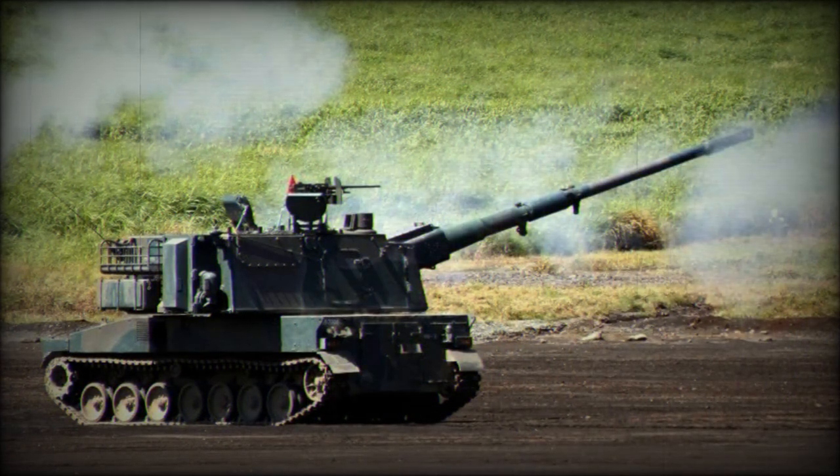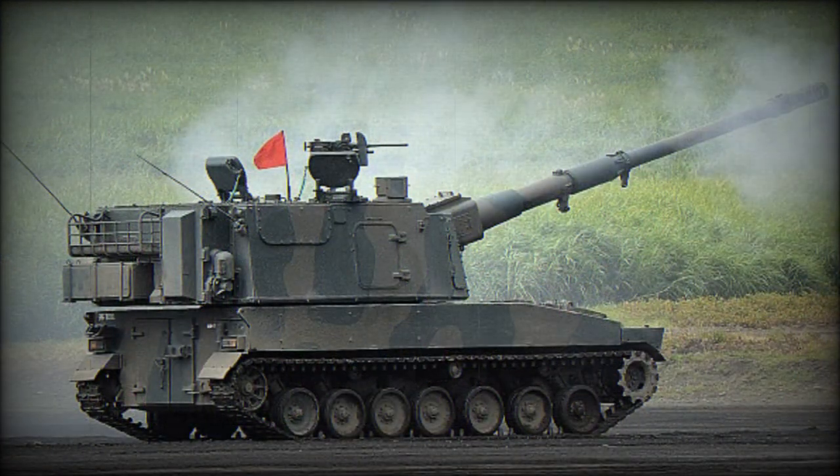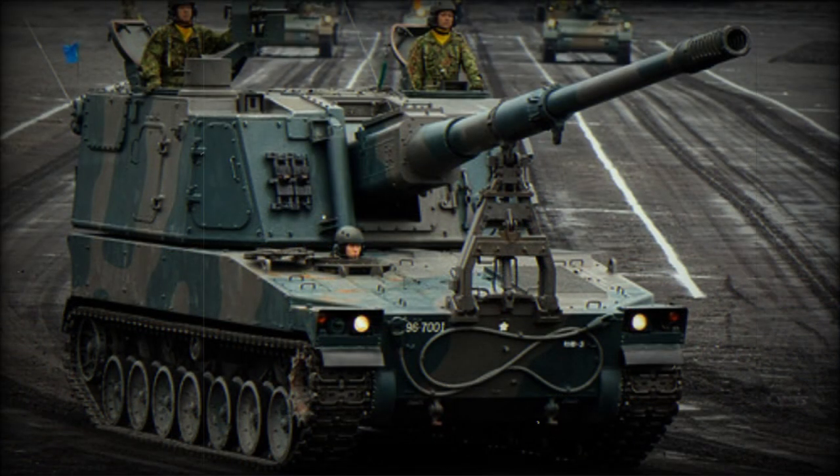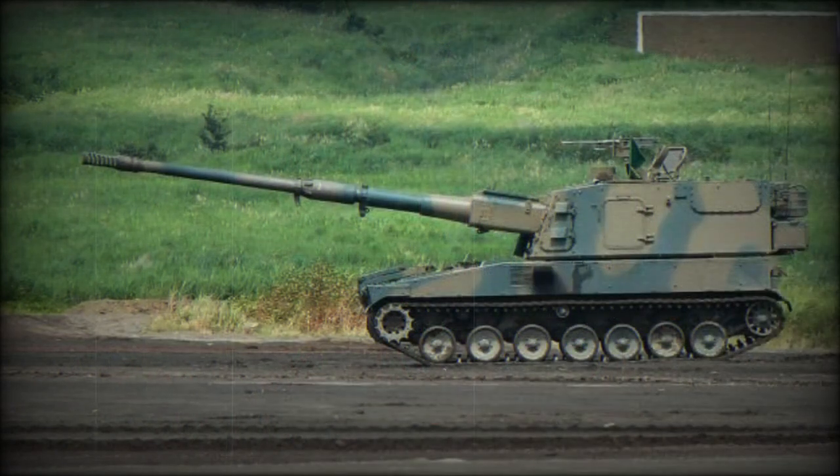Maximum rate of fire is speculated to be 6 rounds per minute. Secondary armament of the Type 99 consists of a roof-mounted 12.7mm heavy machine gun fitted with a shield. Armor of the Type 99 provides protection against small arms fire and artillery shell splinters.